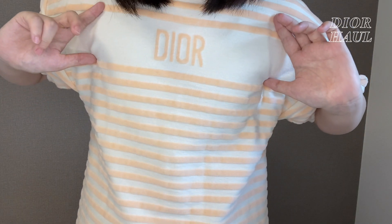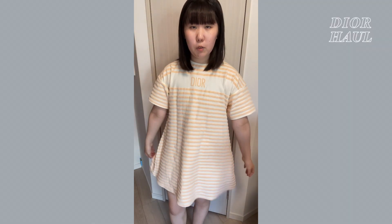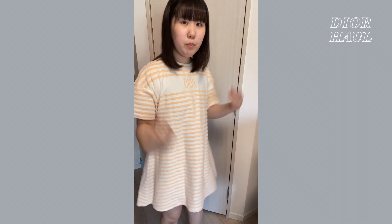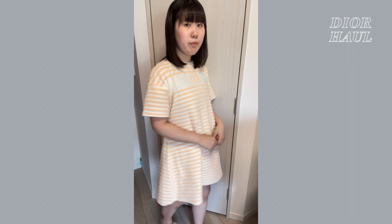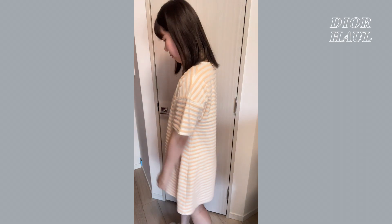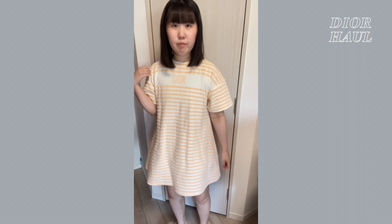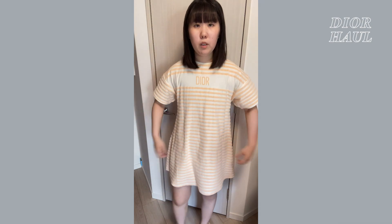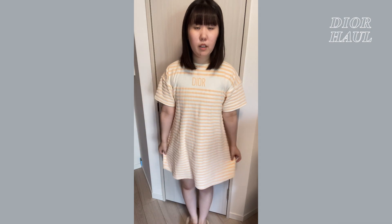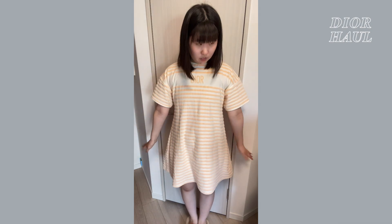この部分のデザインもすごく可愛くていいなと思います。はい、ということでお洋服全体的に見るとこんな感じです。1枚で着るとこんな感じになっているんですけど、長さはこれぐらいという感じで、本当にAラインのデザインになっています。